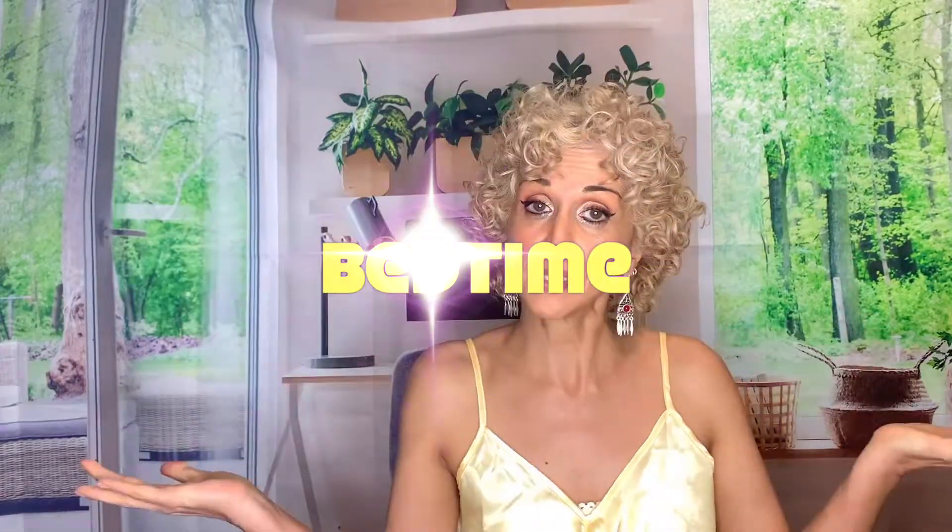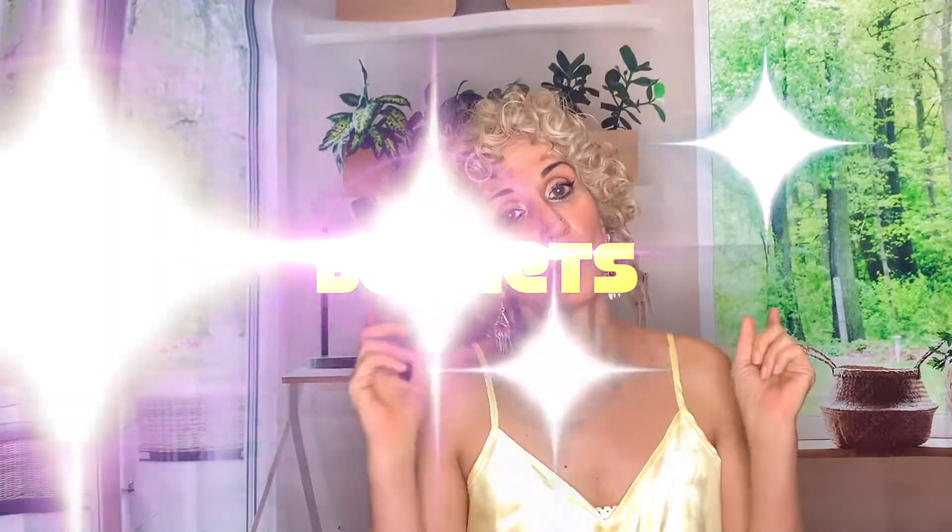Hola amigos y amigas, I am Leila, also known as Miss Bohemia, here in a satin PJ top. I am freezing because it's really cold in San Francisco, but I don't have any pretty PJ tops. Today's video is all about bedtime — specifically bonnets.